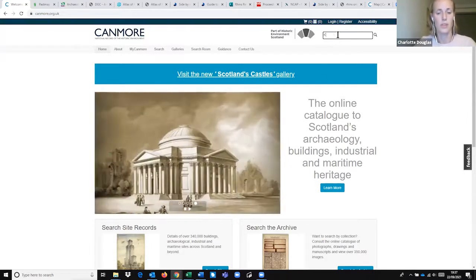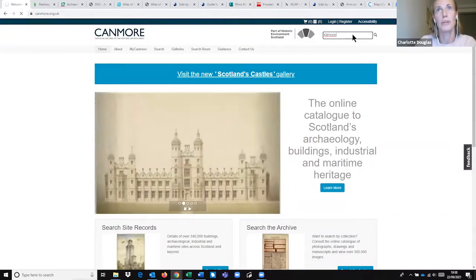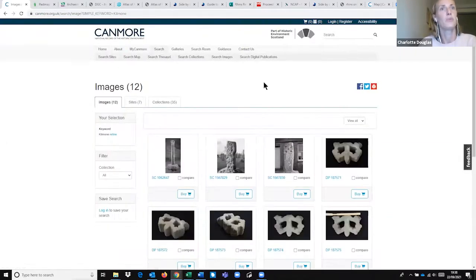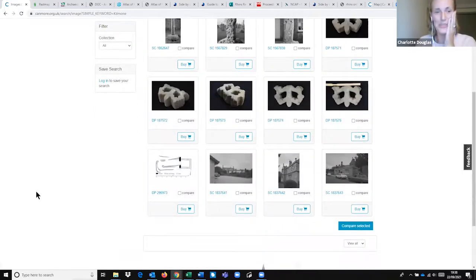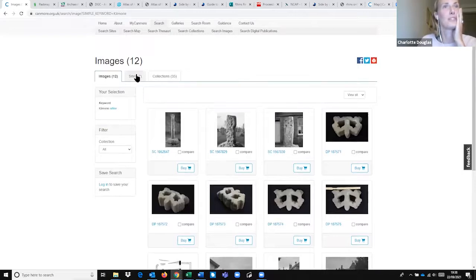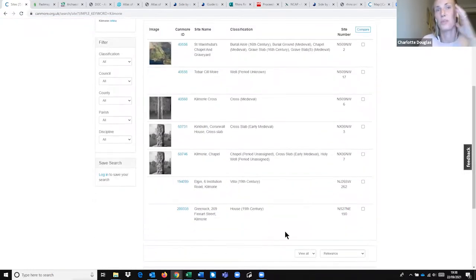As an example, we'll start with the Kilmory Stone. Using the search bar, I'll just put in 'Kilmory.' The first thing it brings up is a selection of images — probably because Historic Environment Scotland would like you to buy their images, which isn't hugely helpful. I go straight to the sites section, where we get a list of seven different sites with the word Kilmory in their record. The more vague your search term, the more results you'll get and the more searching you'll need to do.